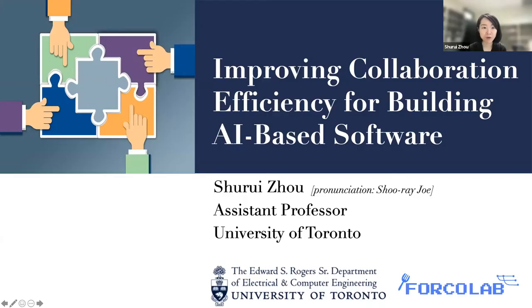Hello everyone, my name is Sheree Jo and I'm from University of Toronto. My research background is software engineering. Specifically, I'm interested in helping distributed and interdisciplinary software teams to better collaborate from both technical and social aspects. In this talk, I'm going to cover a few studies I have been doing to understand and also improve collaboration efficiency for building AI or machine learning-based software systems.